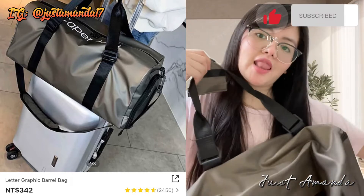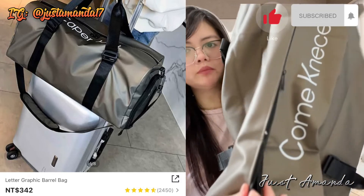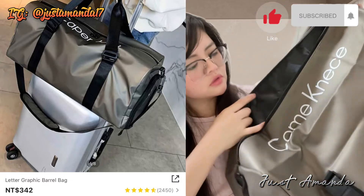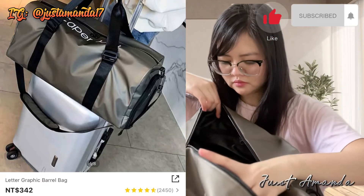May 7 kilo na allowance ka — $342 lang siya. Ang ganda nung bag, ang elegant niya. Talagang kung ano yung nakita mo sa picture, yun yung makukuha mo. Madali lang ang zipper. Tapos yung loob is may storage pa sa loob.